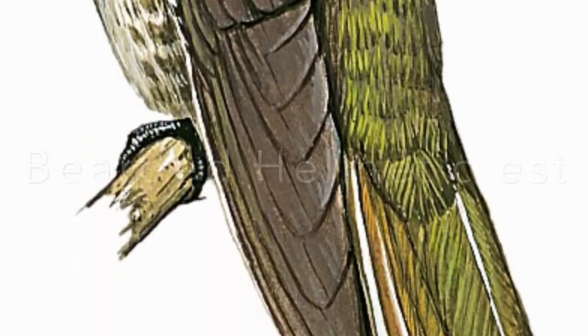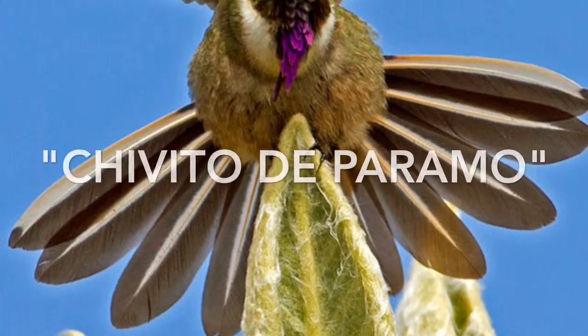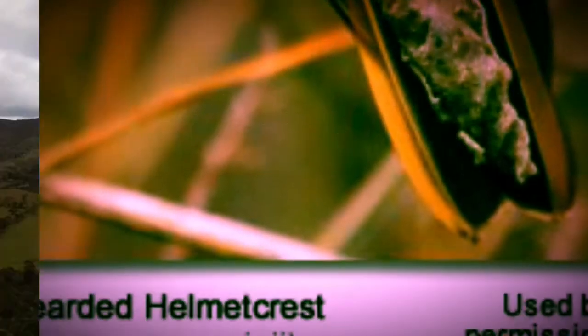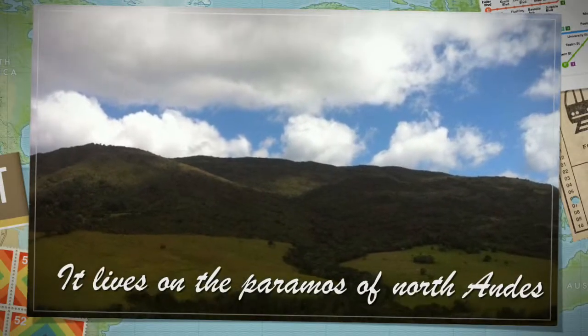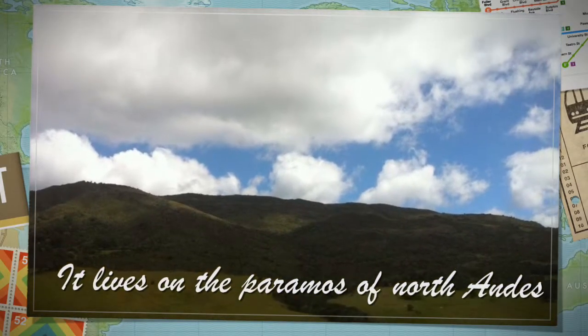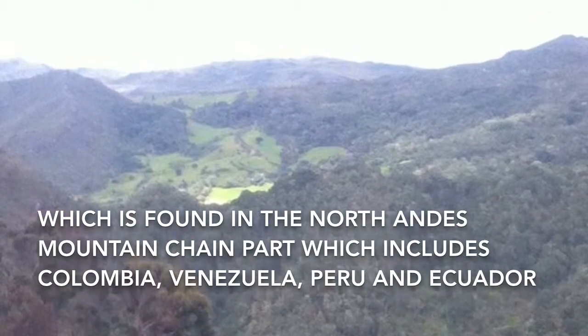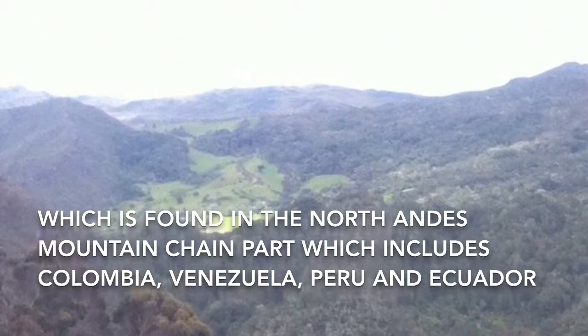The bearded helmet crest, also known as the Chivito de Paramo, has the scientific name of Oxypogon huerini. It lives on the Paramos of the North Andes, which is found in the North Andes mountain chain, and includes Colombia, Venezuela, Peru, and Ecuador.